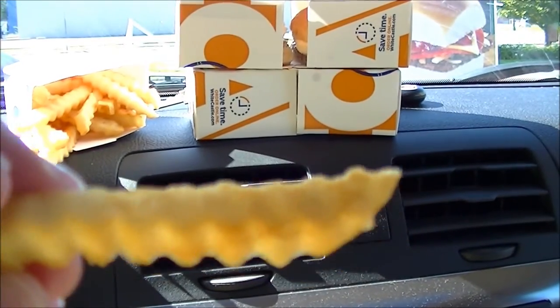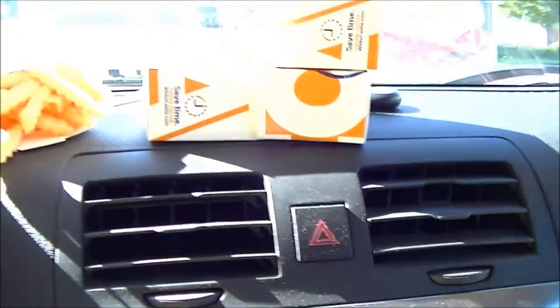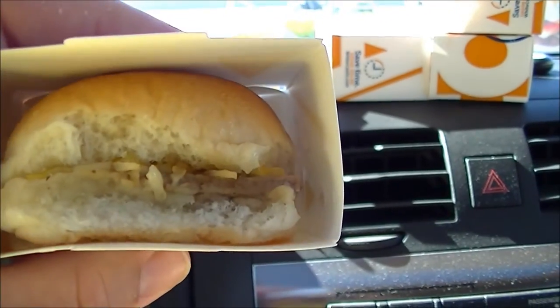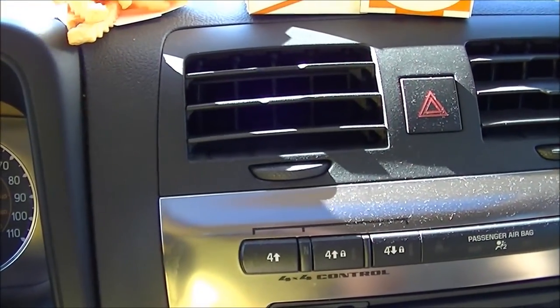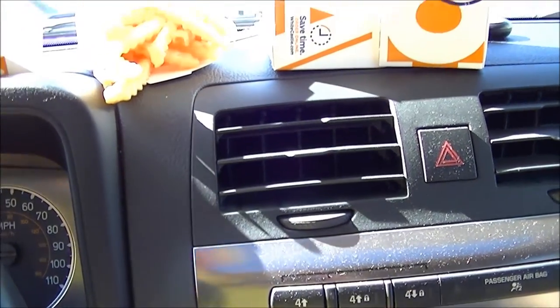The lovely White Castle fry. Perfectly golden crisp. Delish. That's the best thing. You get your little box, put your little mini burger in there, and they are awesome. This is going out for all the people that don't have a White Castle nearby.